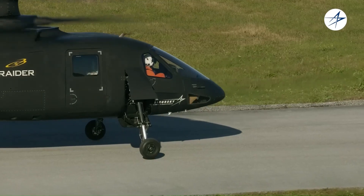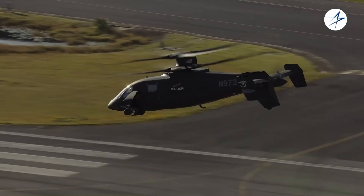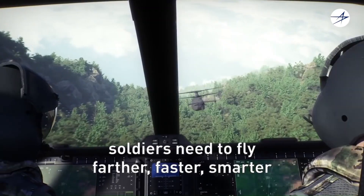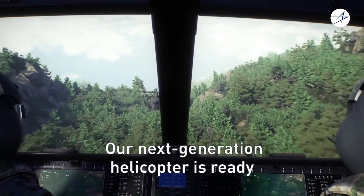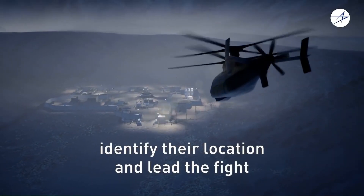The Raider X was designed to be much faster than conventional helicopters, with a cruise speed of over 250 miles per hour. It was also planned to be equipped with a variety of advanced weapons systems, including missiles, rockets, and a cannon.